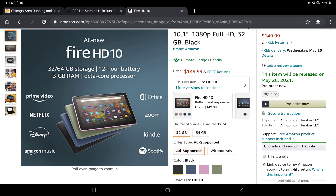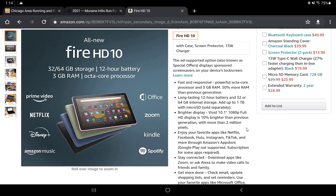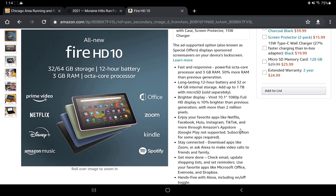These tablets are going to be released on Wednesday, May 26th, 2021 — about a month away. They'll come in 32 gigabytes or 64 gigabytes of storage, and they support up to one terabyte via a microSD card slot, just like the HD8 and HD8 Plus.